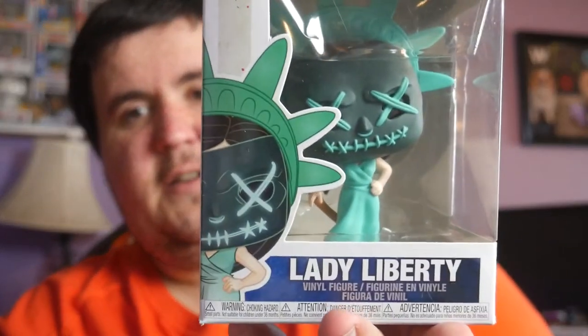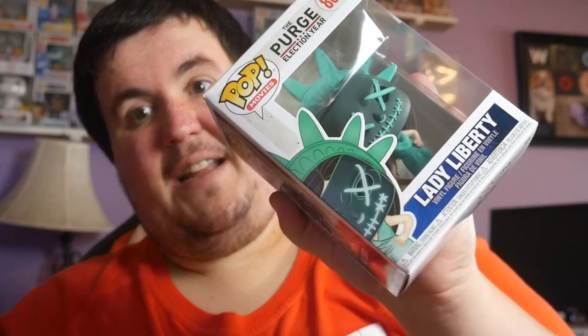Next up we've got Lady Liberty from the Purge: Election Year. Let's see here - Lady Liberty coming in at $11. So $24 for the first two pops - pretty good.